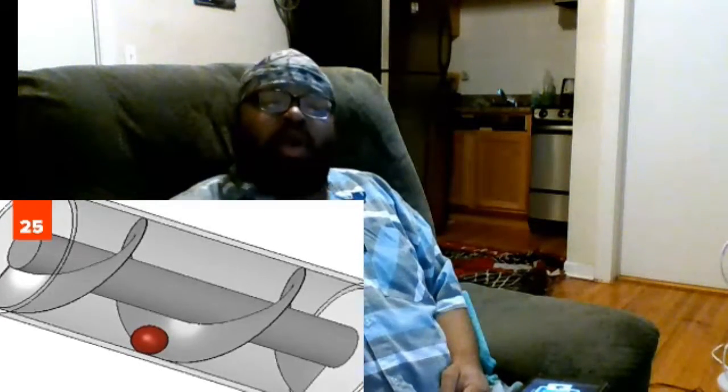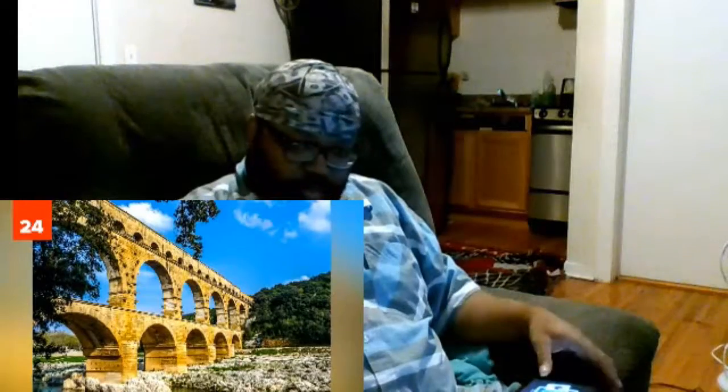Twenty-five: the Archimedes screw. Used to pump water from low-lying bodies of water since antiquity, the screw is still in use today. Twenty-four: plumbing. This technology pretty much made civilization possible, and it still does today. It's something to be thankful for next time you take a potty break.